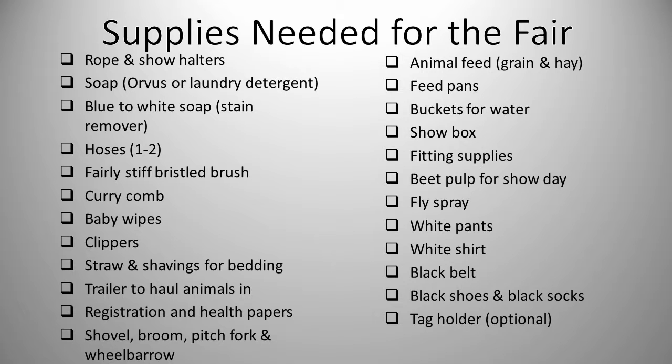The list is as follows: rope and show halters, soap, blue to white soap, hoses, fairly stiff bristled brush, curry comb, baby wipes, clippers, straw and shavings for bedding, trailer to haul the animals in, registration and health papers, shovel.